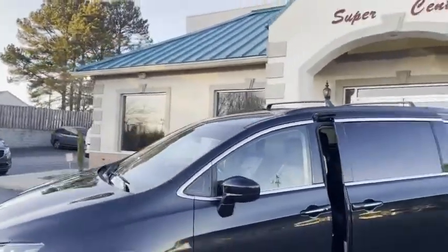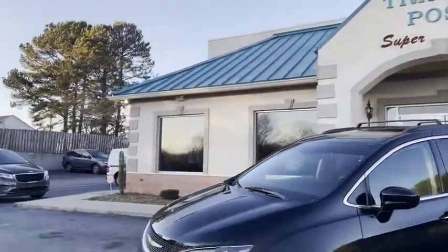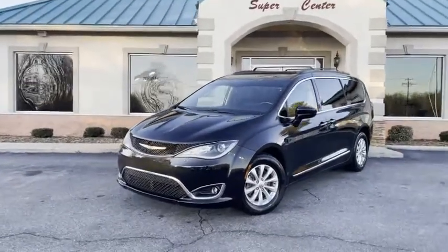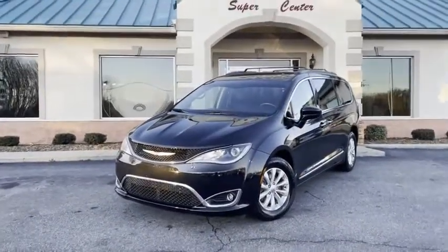Family owned and operated, 45 years in the business by my family. Great people, awesome prices, easy financing — you're going to love it here at Trading Post Supercenter.